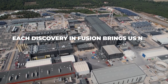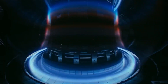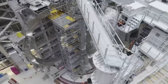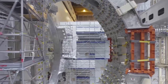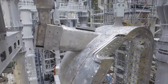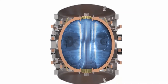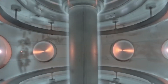Each discovery in fusion brings new challenges and brings us closer to our energy goals. By using nuclear fusion — the same process that powers the sun — ITER aims to create a nearly endless supply of clean energy. In the core of the tokamak, powerful magnets must be strong enough to contain the plasma without letting it touch the walls. If the plasma touches the walls, it could cool down and stop the fusion process, so keeping everything in balance is a constant challenge.